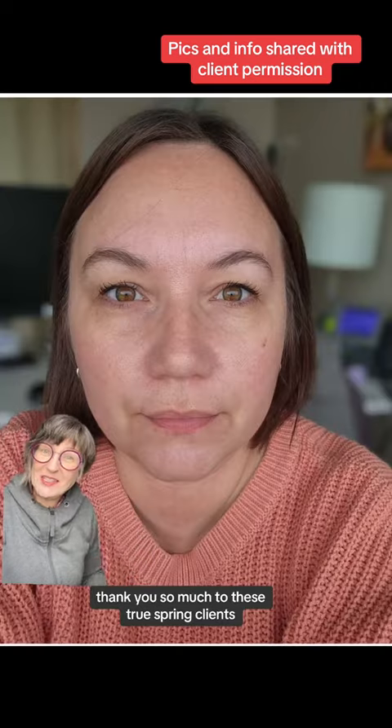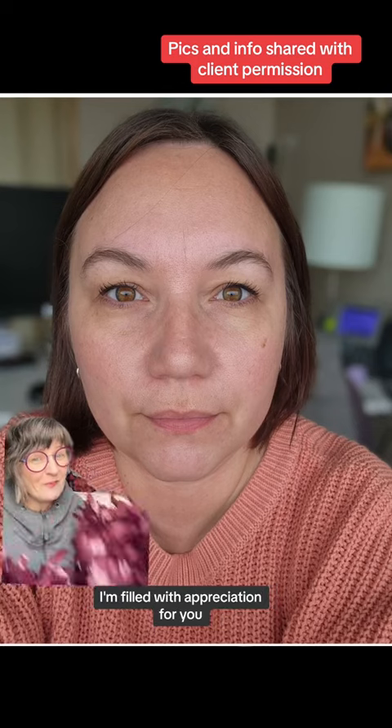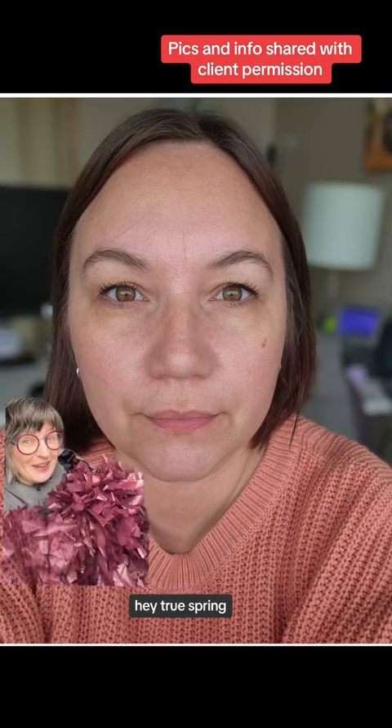Thank you so much to these True Spring clients for sharing your updates with all of us — I'm filled with appreciation for you. Hey, True Spring! Thank you so much for watching. Bye!